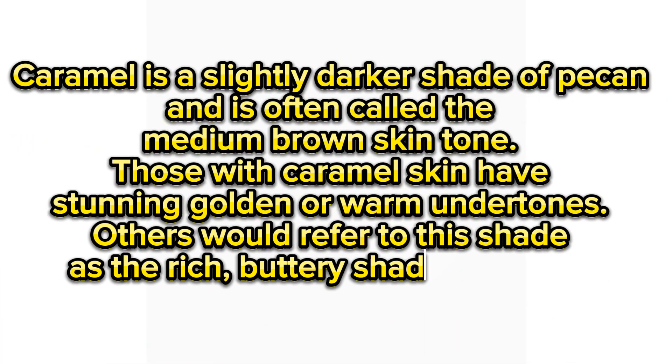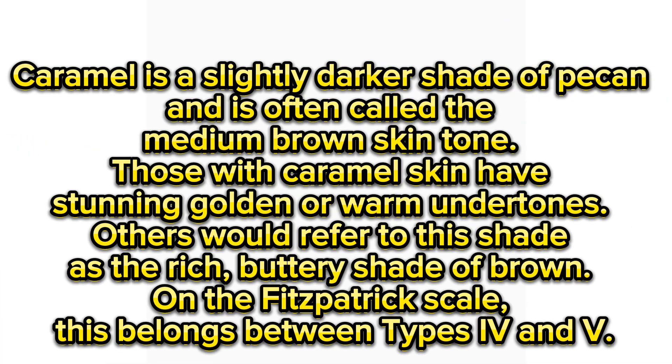I'm not dark and I'm not fair, so I'm in between the two, which is a caramel skin. Caramel is a slightly darker shade of pecan and is often called the medium brown skin tone. Those with caramel skin have stunning golden or warm undertones. Others would refer to this shade as the rich buttery shade of brown. On the Fitzpatrick scale, this belongs between types 4 and 5.